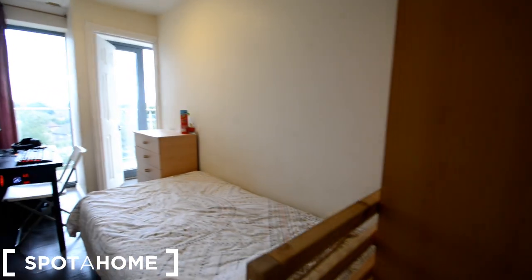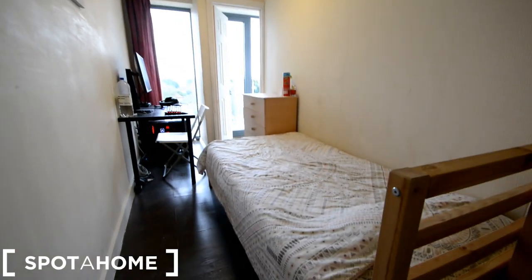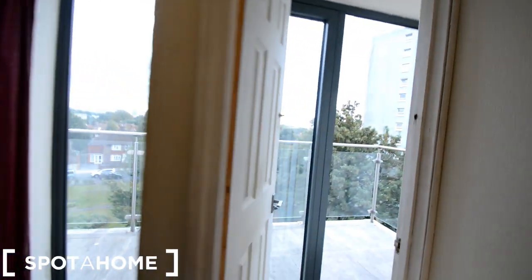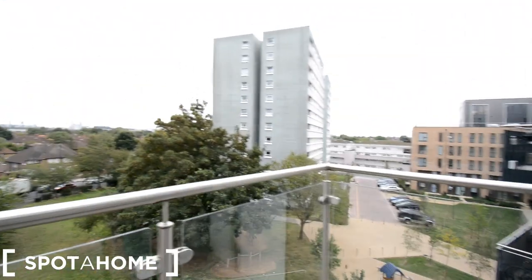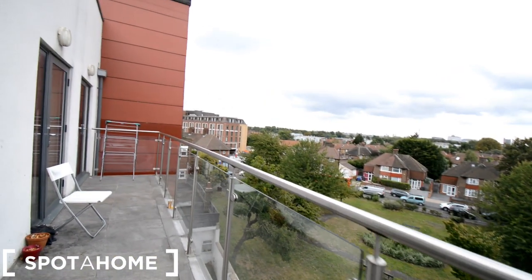Right guys, we are at bedroom number 3. We have a double room — a single room with a single bed. We have a wardrobe here, a desk and chair, chest of drawers. That is the door behind me that gives access to the kitchen, and through here we have a window. This door here gives you access — shared with room number 4 — to this big balcony. It is really nice, a lot of space. There is also another door here that closes with glass. All the bedrooms have access to this balcony. This is bedroom 3.